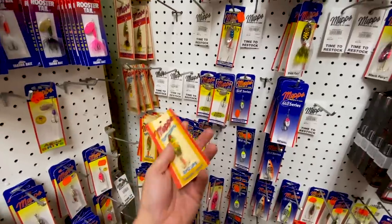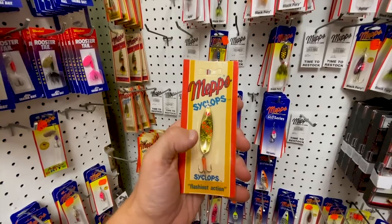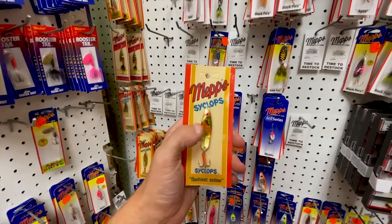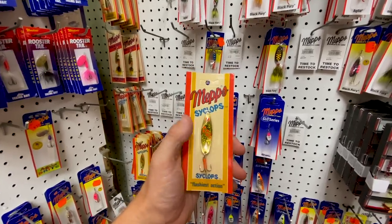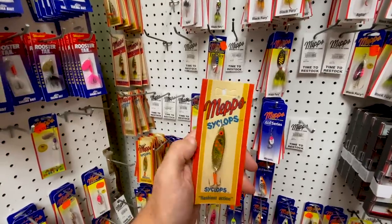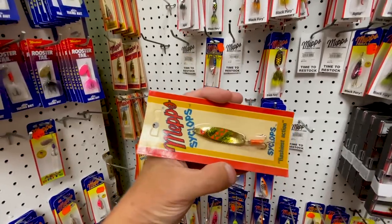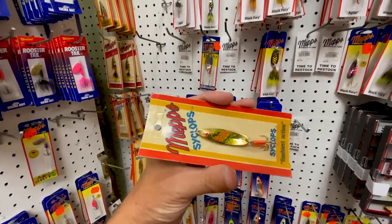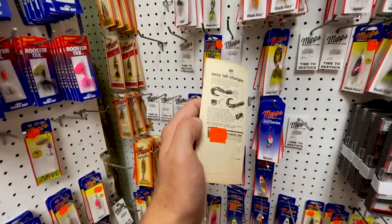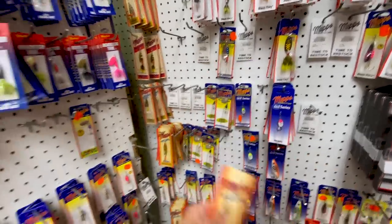Here we go — there's another classic. This is called the old Cyclops Spoon. So this is the same body design as a Mepps Timberdoodle, which is a spoon that's weedless. It's got a little keeper hook on it and you fish it with the split double tail. This is just the straight up version with the treble hook on it, but I have caught a ton of pickerel on this exact bait. And that my friends is not a new bait at all. That's awesome — Mepps Cyclops.